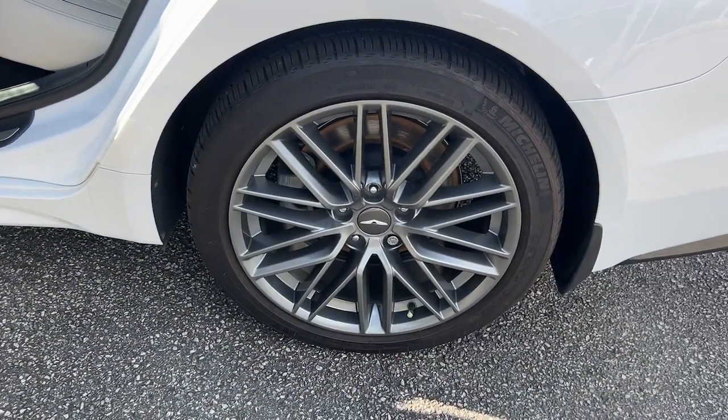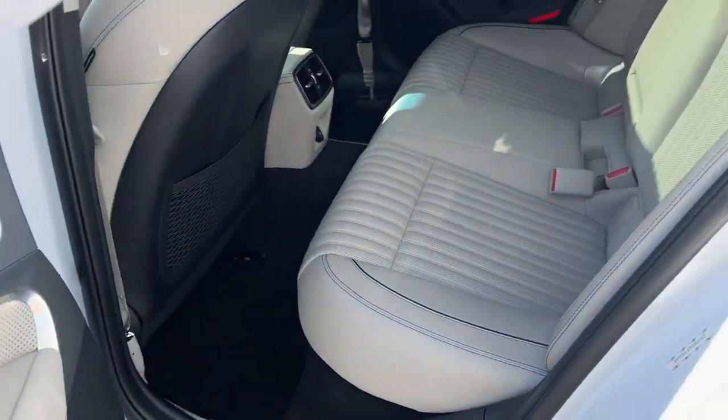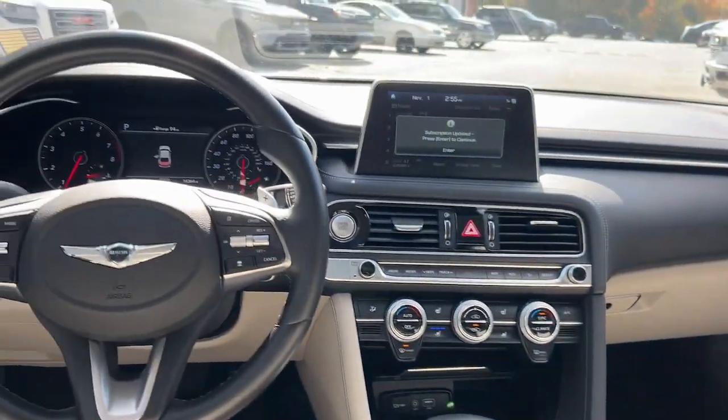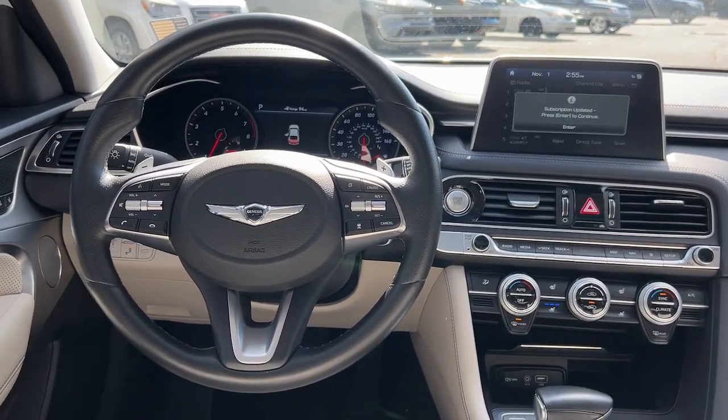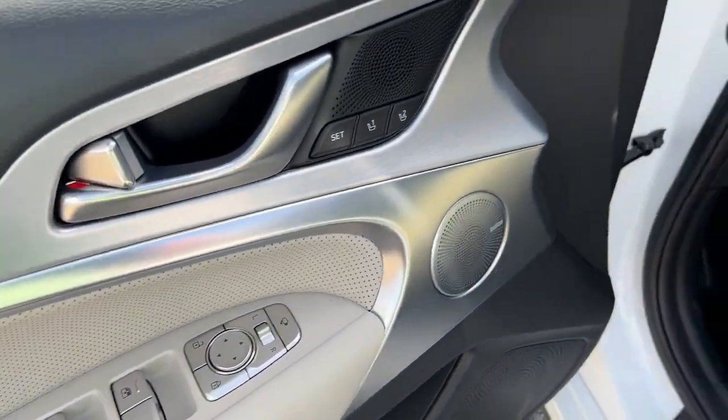The following are some of this vehicle's highlighted options: keyless entry, hands-free liftgate, remote engine start, power passenger seat, keyless start, adaptive cruise control, heated mirrors, backup camera, lane keeping assist, satellite radio.